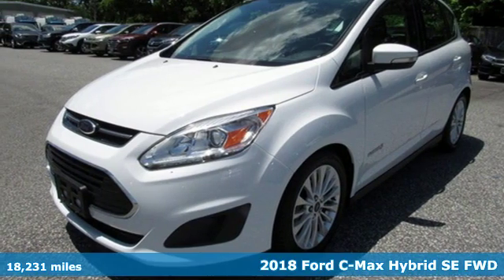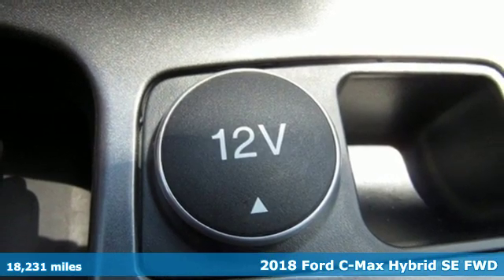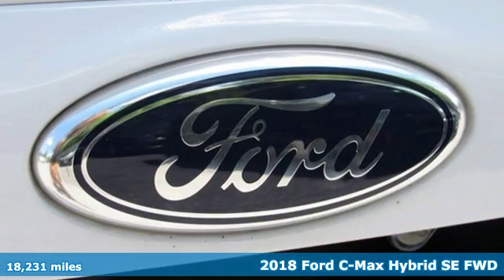It's a 2018 Ford C-MAX Hybrid. Ford is America's best-selling vehicle brand. It comes with the features you need and, better yet, want.